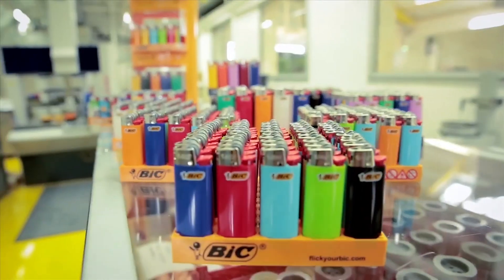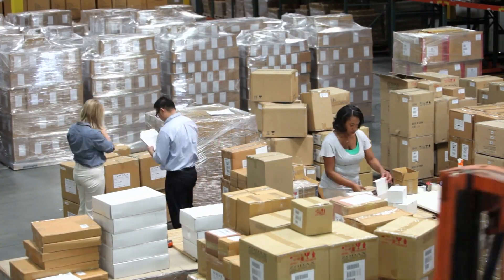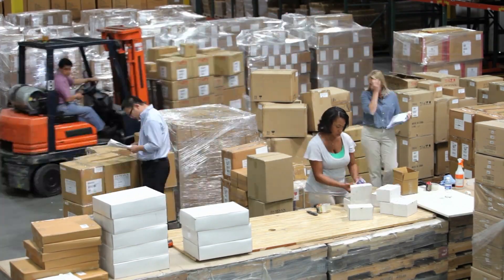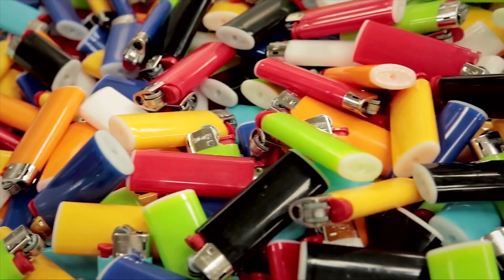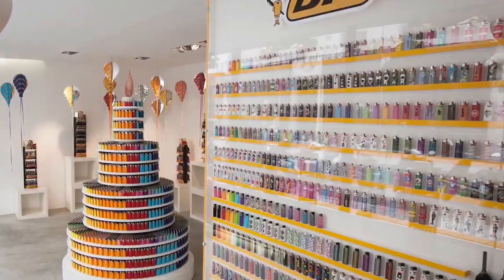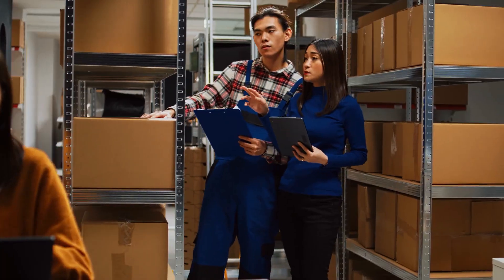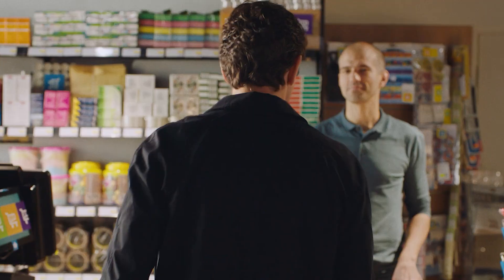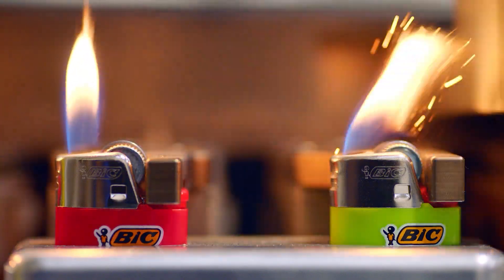Once lighters pass quality control, they're ready for packaging. They're packed into large boxes — typically 50 lighters per box — and shipped to retailers all across the world. The entire process is quick, efficient, and reliable. Each BIC lighter in the U.S. typically costs around $1 to $1.50 per unit, making it not just a practical tool but also a great deal. They're shipped to stores in bulk, where you can grab one, two, or maybe even a dozen for your pocket, drawer, or camping kit.